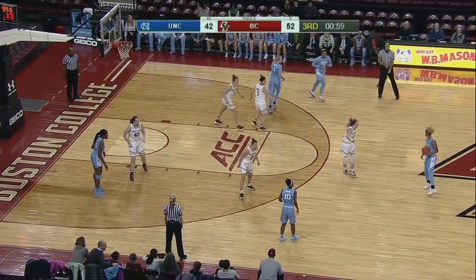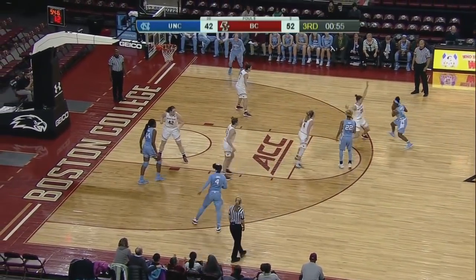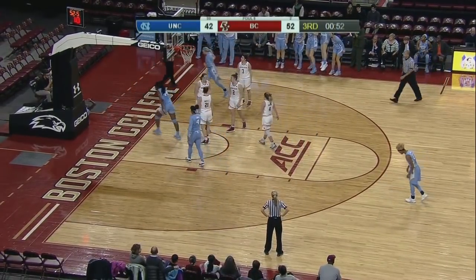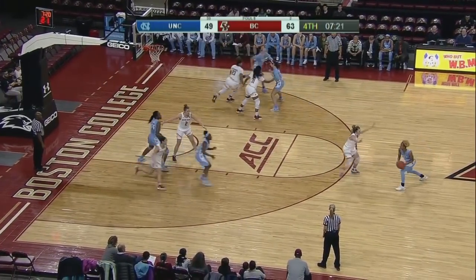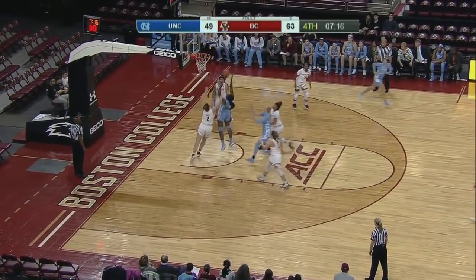Taylor Ortlep is a point shy of her career high — she has scored 20 today. Cherry penetrates and draws one. From her first game to this game, she earned a starting position today and has really done a good job of controlling the offense.